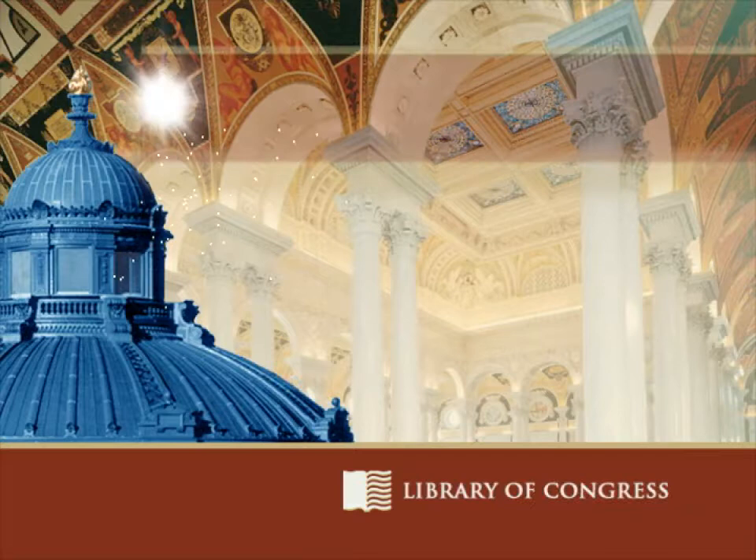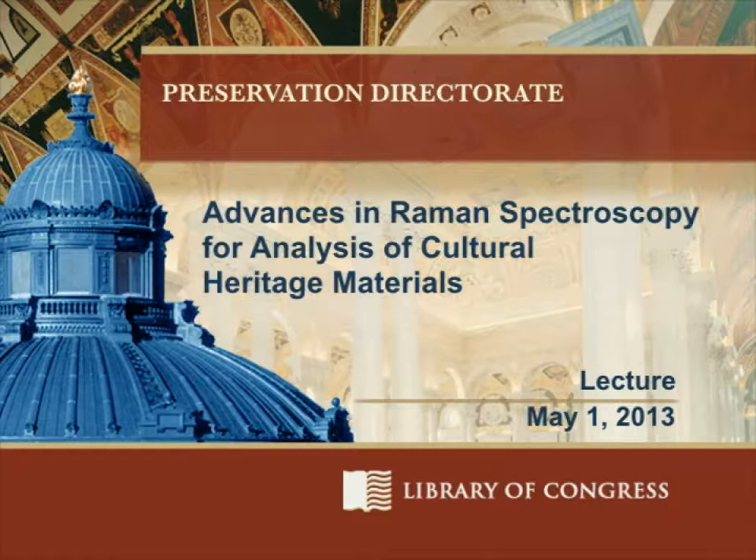From the Library of Congress in Washington DC. Welcome to our TOPS program for today: Advances in Raman Spectroscopy for Analysis of Cultural Heritage Materials.